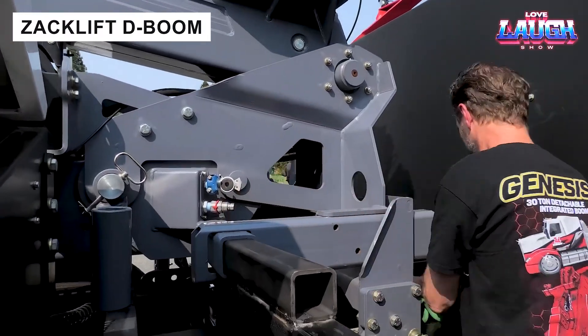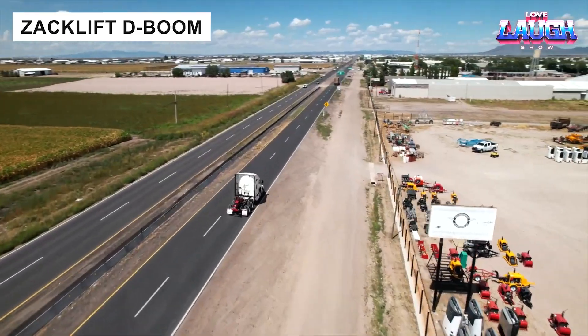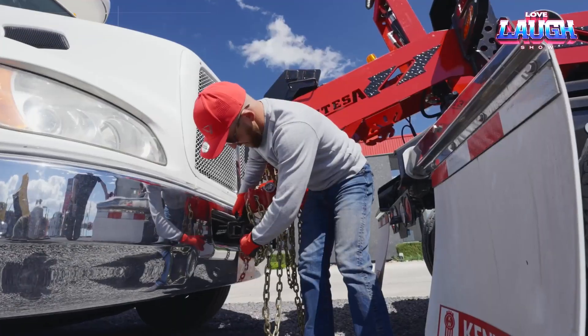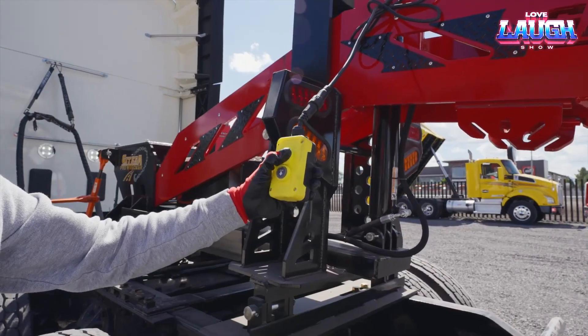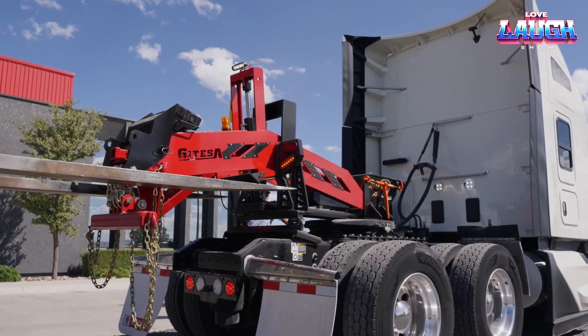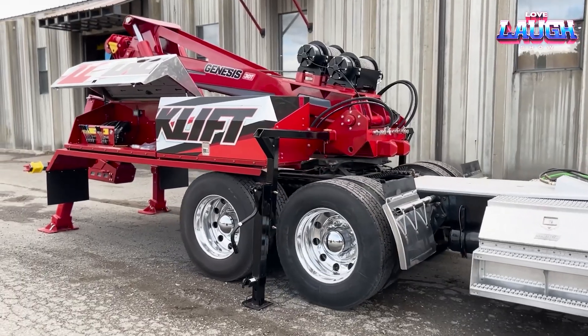The ZAKLIFT D-Boom 25T crane transforms tractors into versatile towing machines, lifting up to 17,600 lbs or towing 45,000 lbs. Operated via a wireless remote, it excels in challenging recovery scenarios, offering unmatched flexibility for fleet operators.